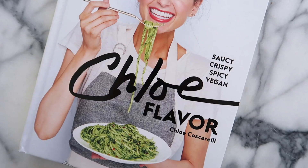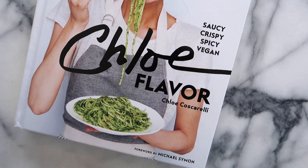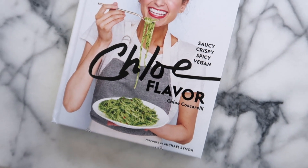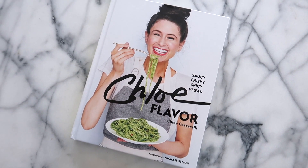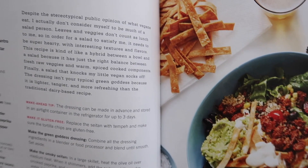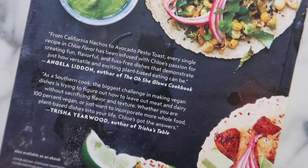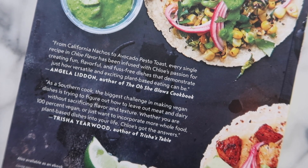I've got two cookbooks to mention before I wrap up. The first is Chloe Flavor — every single recipe in here looks amazing. The cool thing is that it's all vegan. My husband and I aren't vegan, but we love the idea of adapting these recipes to include some meat if we feel like it, and it's fun to eat vegetarian or vegan meals every now and again. It's a really great book, especially if you're looking to add new things to your spring menu planning.